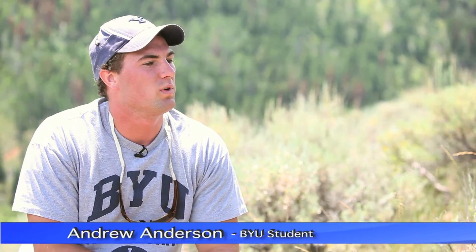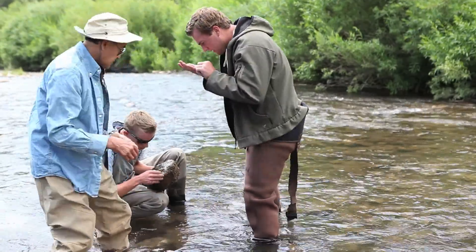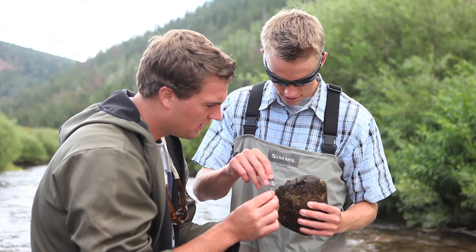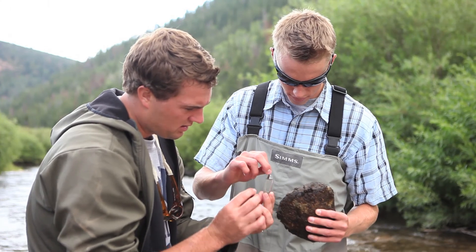We came out today with the goal of finding what species of fish were in this river, and also tracking sizes and lengths of the fish in order to extrapolate and create a log of what the fish population is — if it's changing, if it's stabilizing.